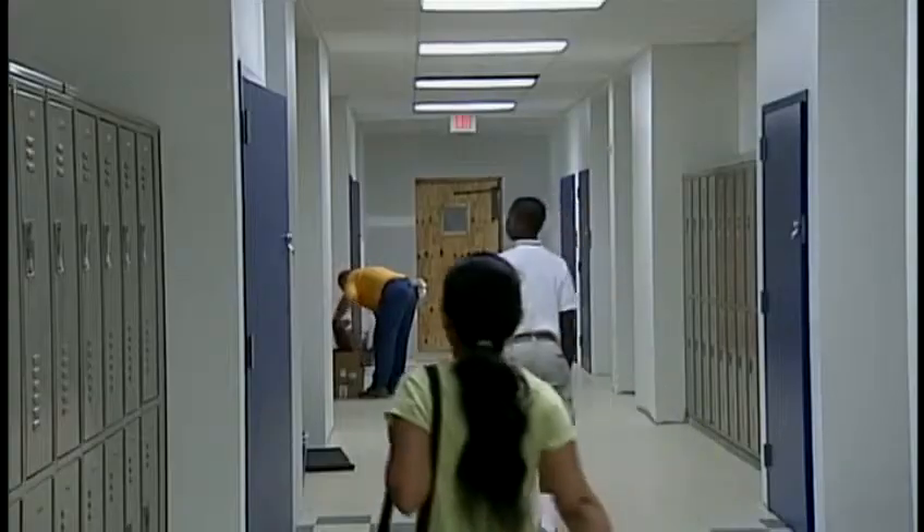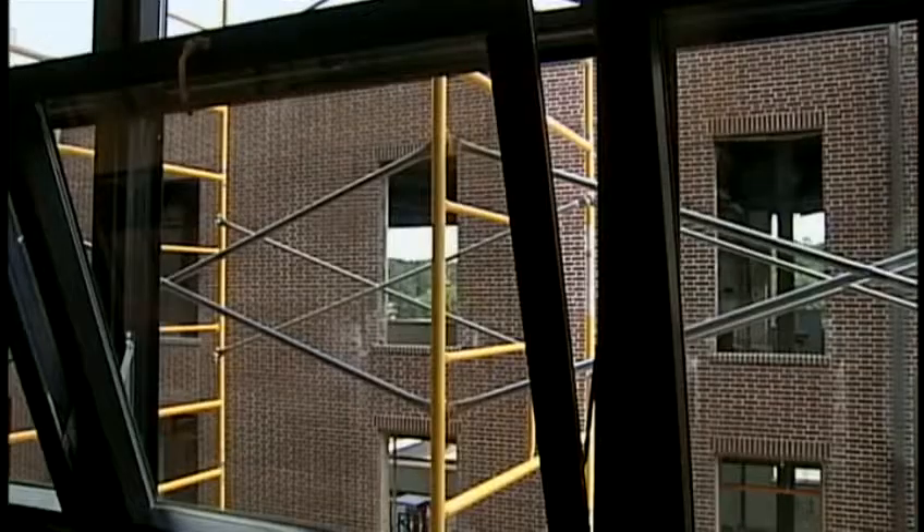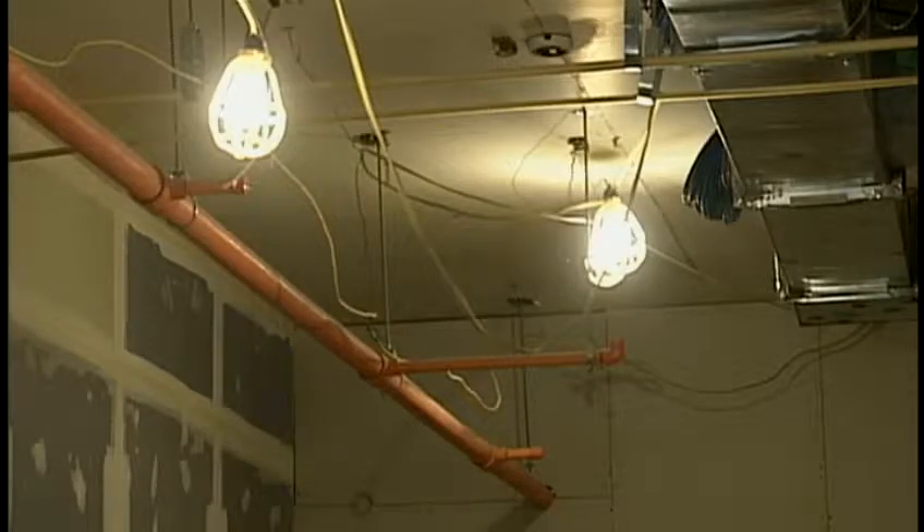Hand Middle School welcomed 600 students this week. We were under the gun, but it got done. Although it certainly doesn't look done, with this gaping hole in the front of the building — it's in the midst of a 19-million-dollar renovation project, the first in its 85-year history.